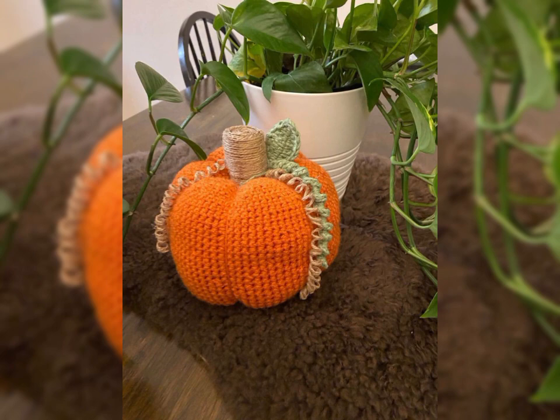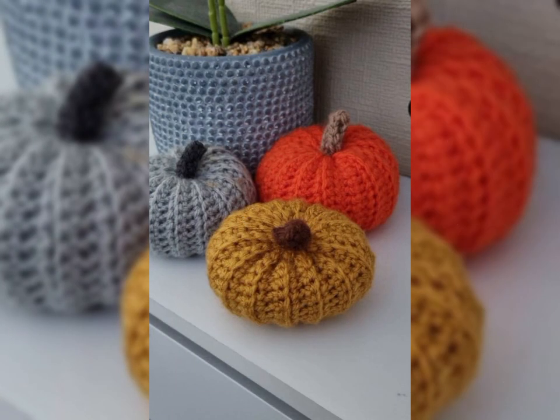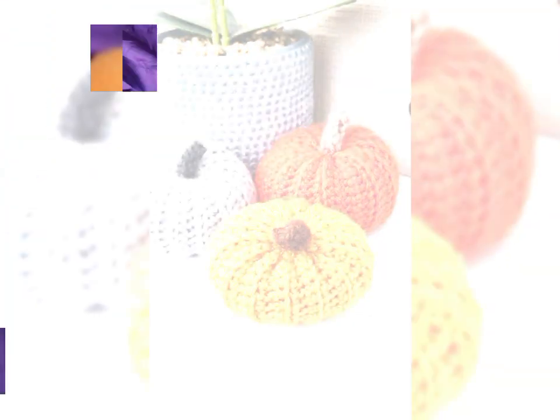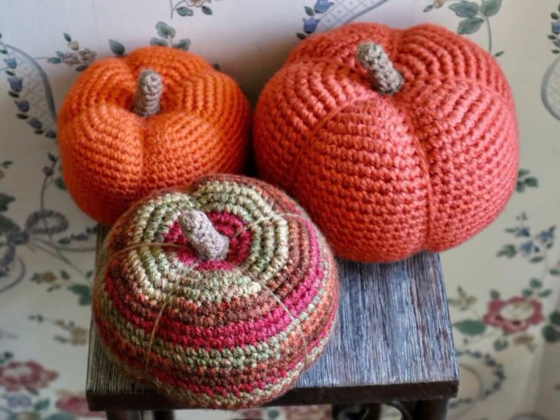Today's video will share with you guys very beautiful and very good crochet pumpkin designs and patterns. Different styles, different colors — you can see the beautiful and gorgeous designs. So amazing and interesting videos, new designs and new ideas.